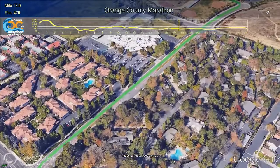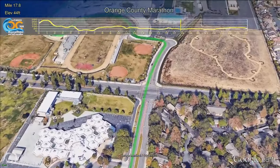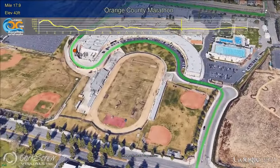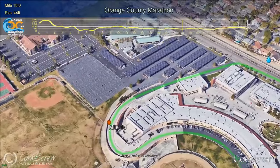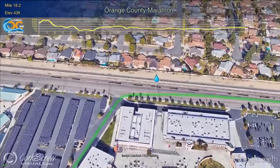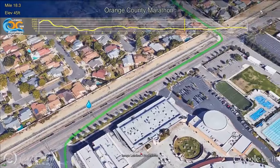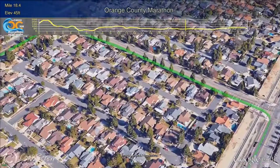Turning right on Rate Street, runners will go past Greenville Fundamental, one of the schools in the Kids Run the OC program. Segerstrom High School is next up for the runners as they make their way past Mile 18 and around the Segerstrom Jaguar football field. Just as you're leaving the school and turning right, you'll have the next water and Gatorade station. As always, remember to thank those volunteers.